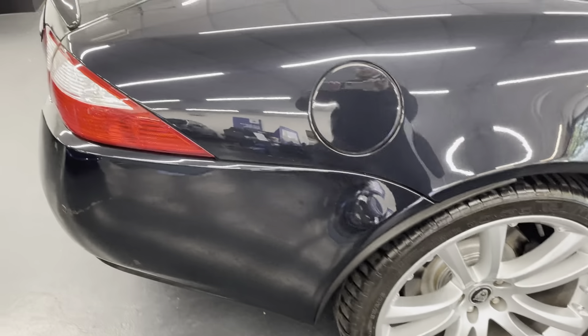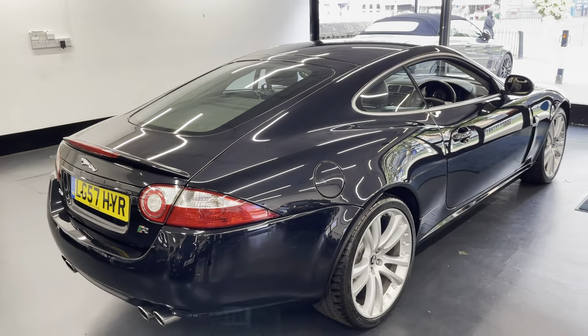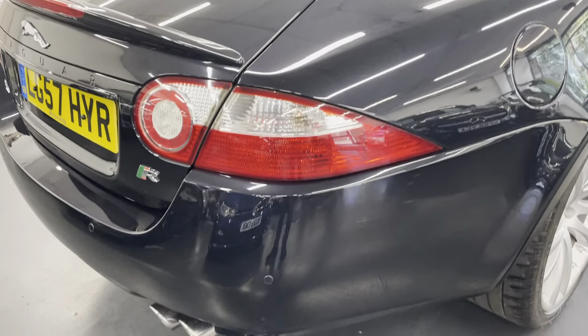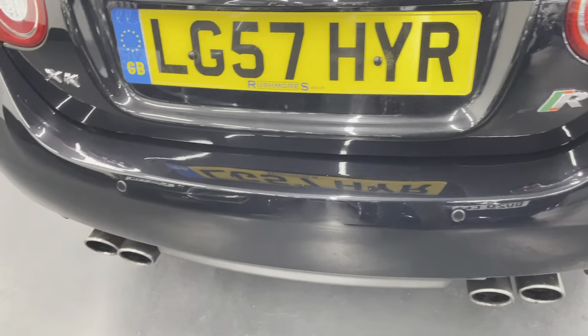It does have full service history. Rushmores have been looking after and maintaining this car since 2012, so all services and anything it needed mechanically has been done by us since 2012.